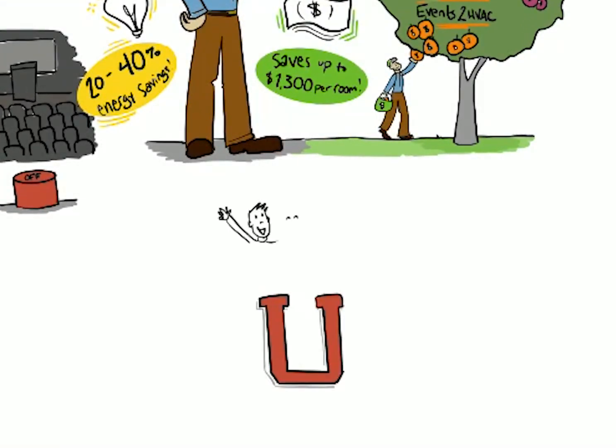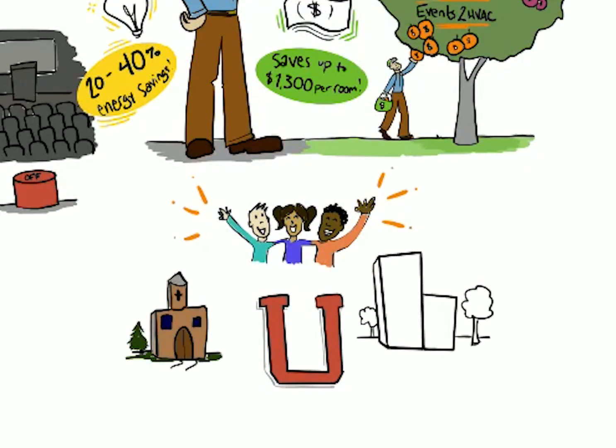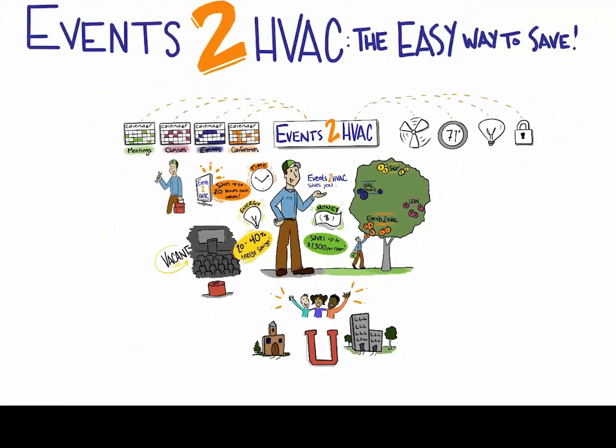Universities, community colleges, K-12 schools, convention centers, churches, government agencies, and corporations are all saving energy with Events 2 HVAC. It's easy to implement and our engineers help you every step of the way.